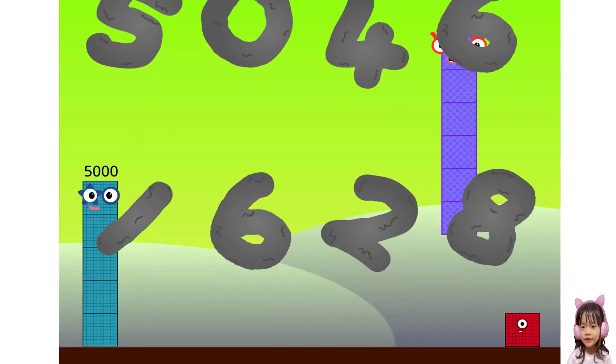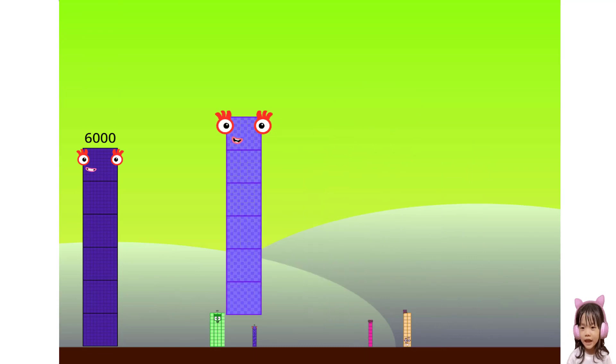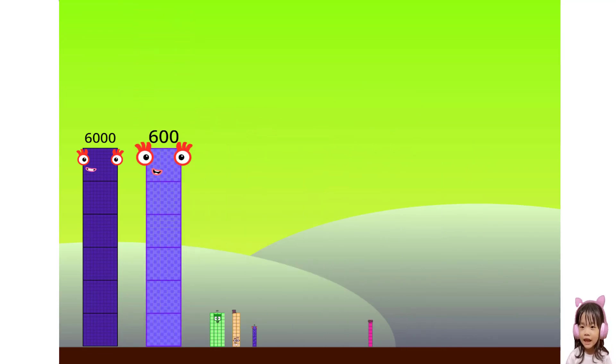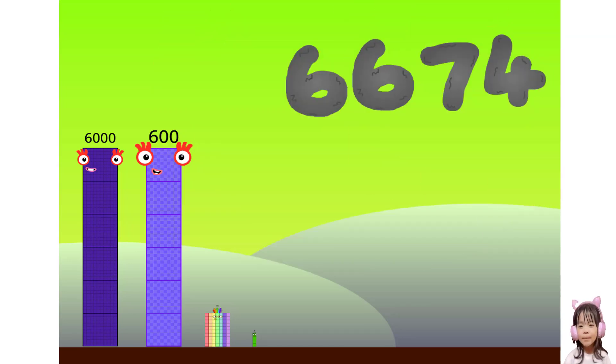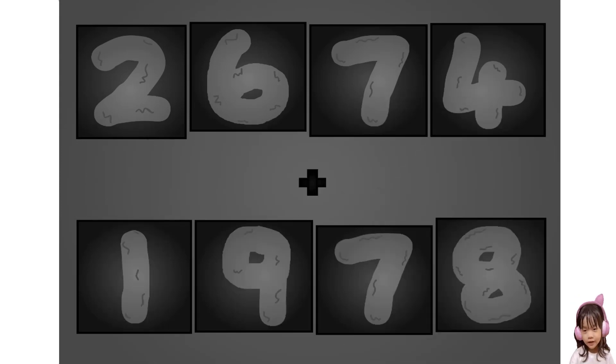Here they come! 2, 6, 7, 4, plus 1 — 9, 7, 8.